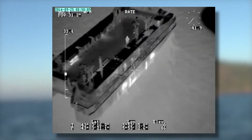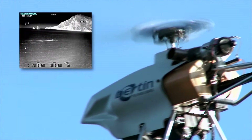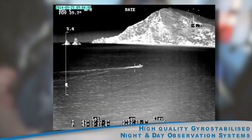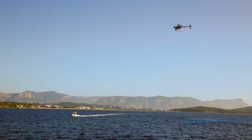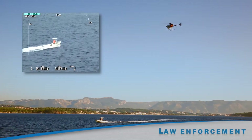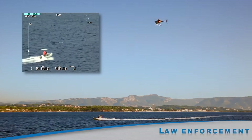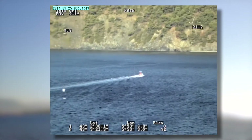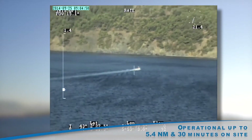Hoveri-X features the best survey systems. It's swiftly operational night and day. In addition to its hovering flight performances, Hoveri-X can travel 5.4 nautical miles and still offer 30 minutes of zone observation time.